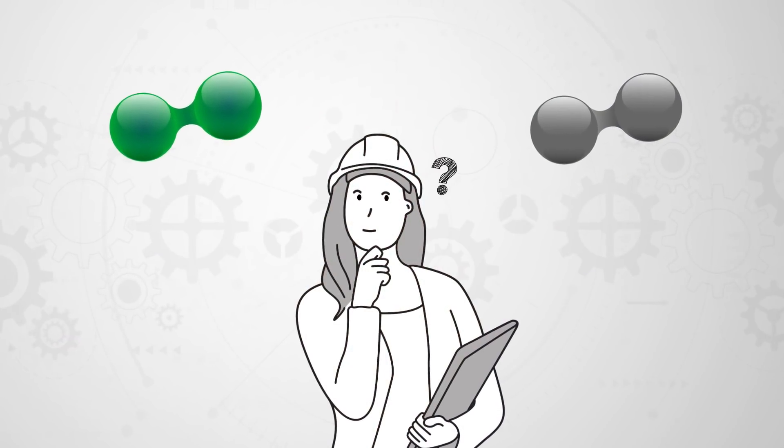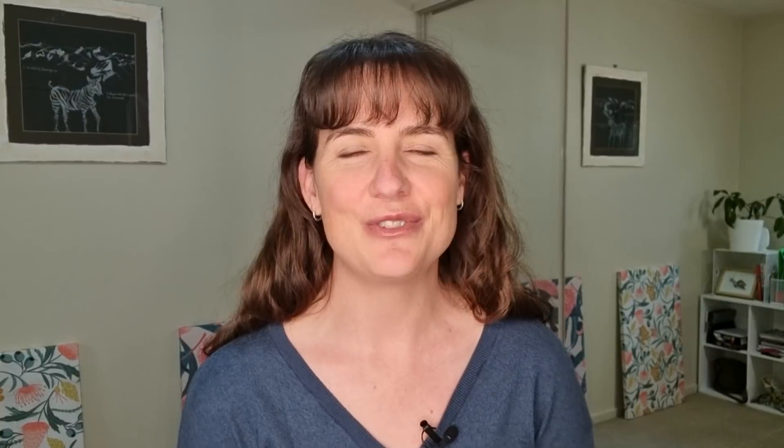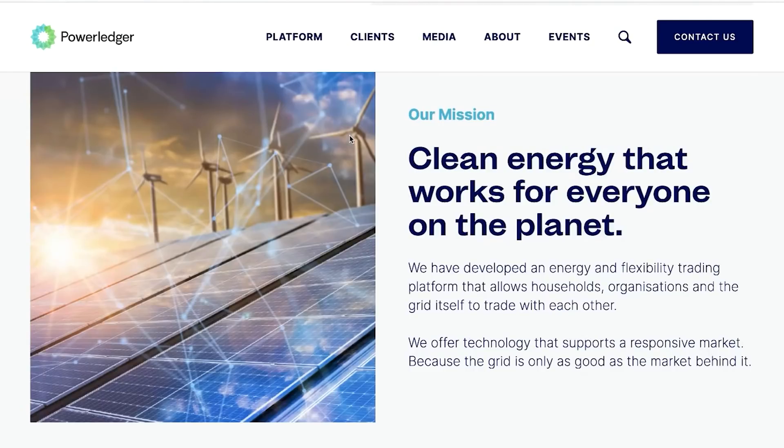I can't just look at a hydrogen molecule and tell if it's green or gray. In today's video, I'm talking to Dr. Gemma Green, who is the chairman and co-founder of Powerledger. They're a blockchain-based energy trading platform.